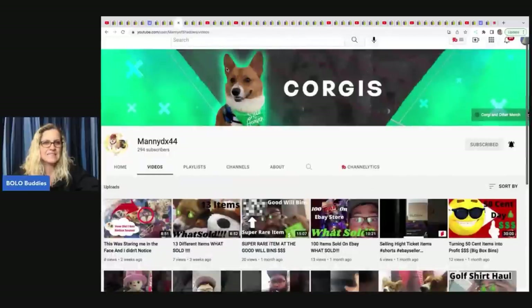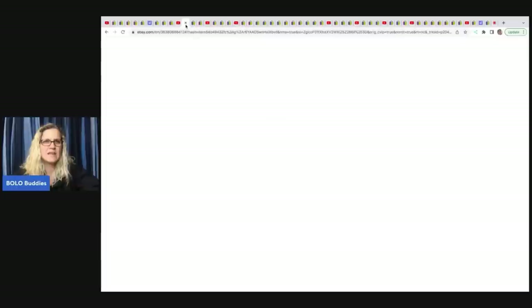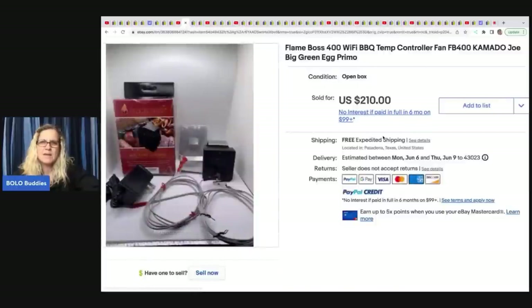MannyDX44 is a newer YouTube channel putting out some what-sold videos. He sold this Flame Boss Wi-Fi barbecue temp controller fan. He got it at Amazon liquidation bins — paid $5 — and it sold for $210 with free shipping. That's where you go to those liquidation centers for Amazon returns or overstock; if anybody knows exactly how that works, feel free to put it in the comments.